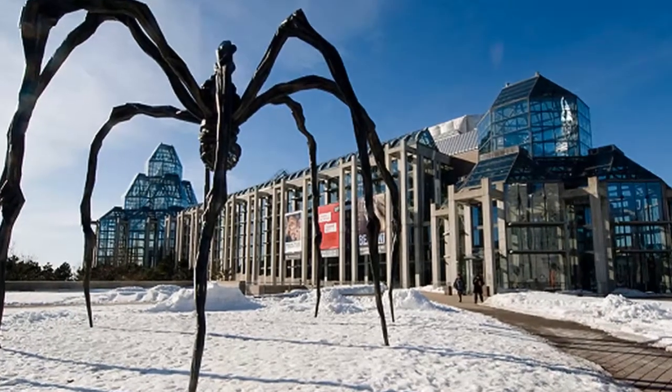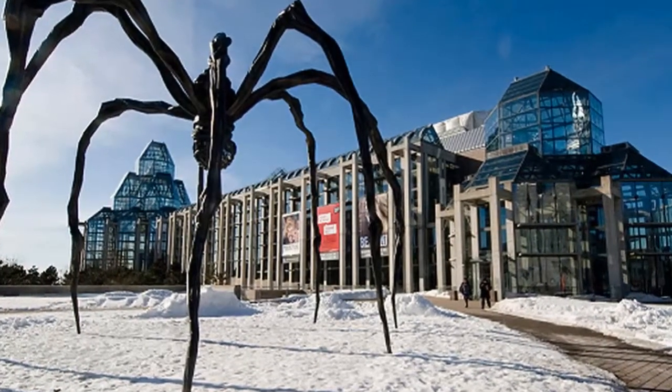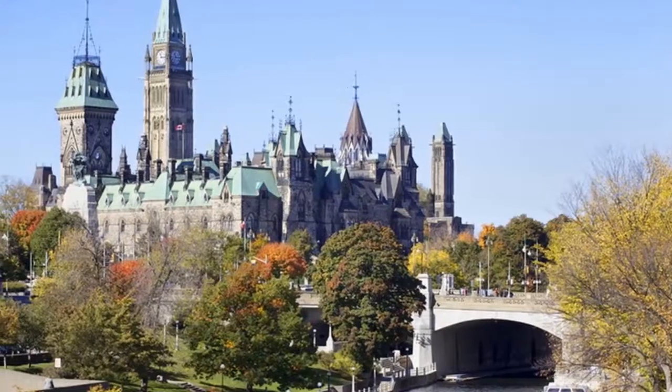Walk over to the nearby Notre Dame Basilica to take in its 19th century Gothic Revival façade and ornate interior.